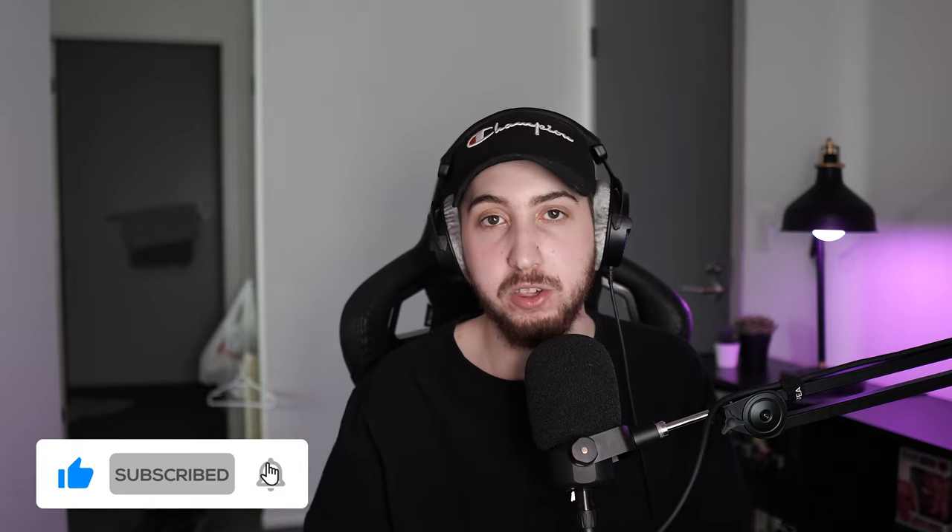Anyway guys, if you enjoyed this video or found it even the least bit informative, I'd really appreciate a sub, a like, or a comment — anything you can throw my way would help out the channel and it would really mean a lot. Thank you guys for watching and have a good one. Peace out.